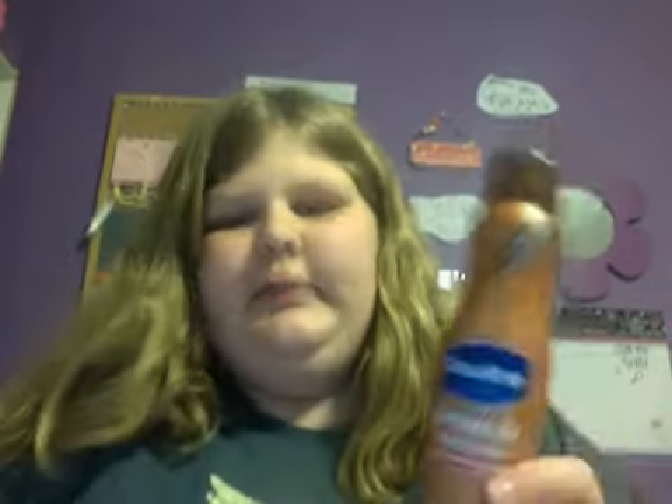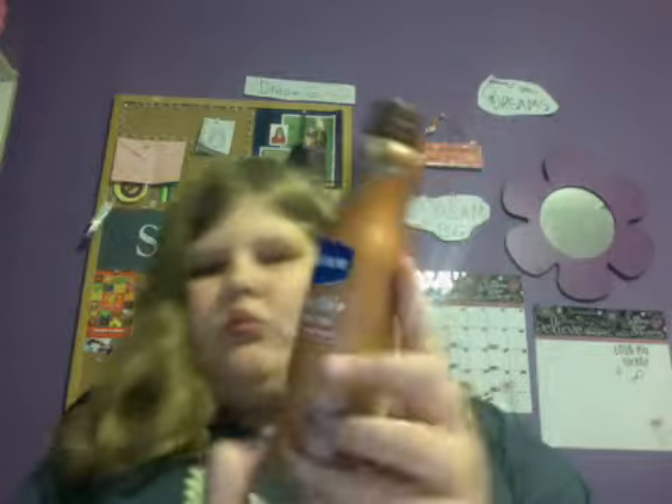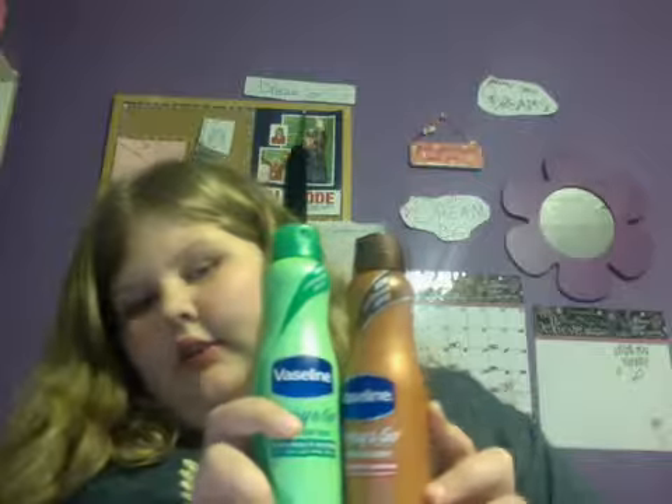Hey guys, so today I'm going to be showing y'all what I wore to school today. Sorry about that — that was my sister. So the first thing I'm going to show you is the lotion I wear. I got a new one — I got the coco one. I used to not use this one. I don't know how I feel about it yet, but it goes on your skin and it rubs in a lot smoother.